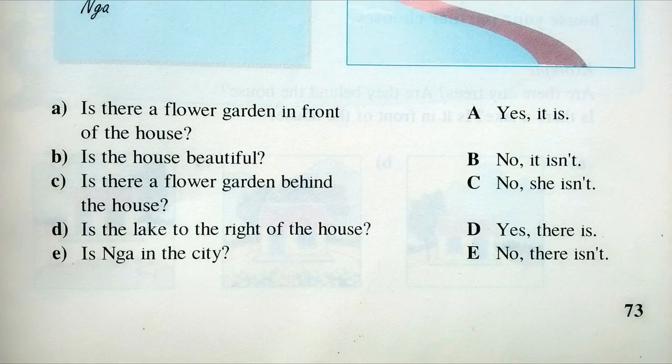Questions. A: Is there a flower garden in front of the house? B: Is the house beautiful? C: Is there a flower garden behind the house? D: Is the lake to the right of the house? E: Is Nia in the city?